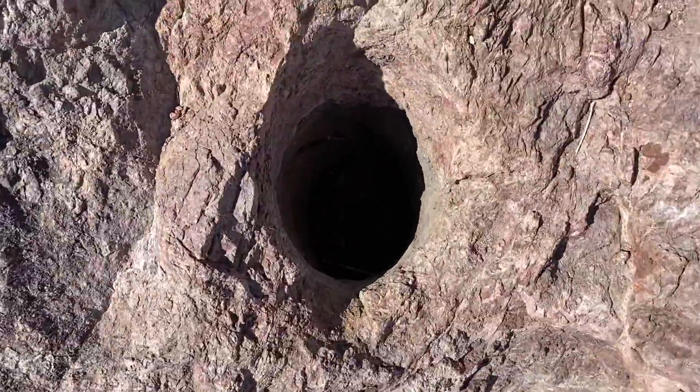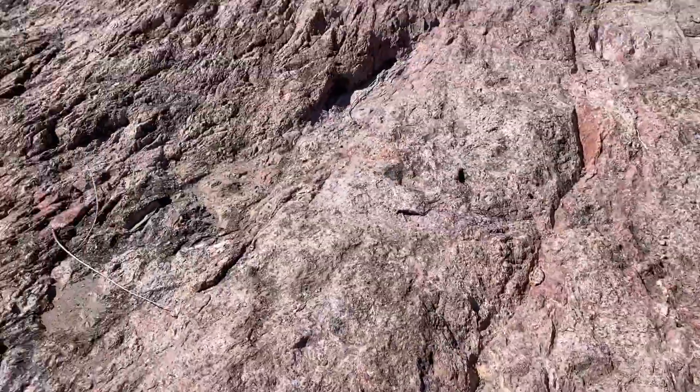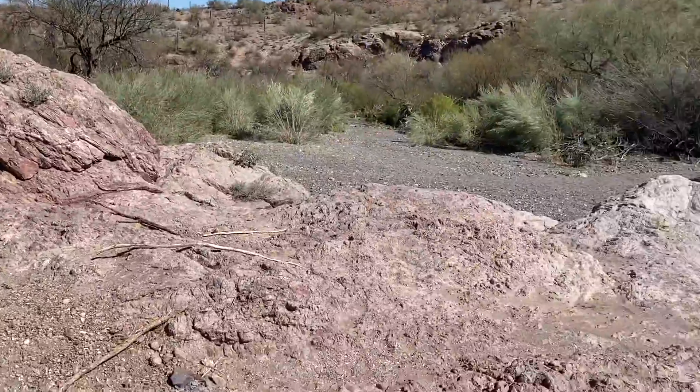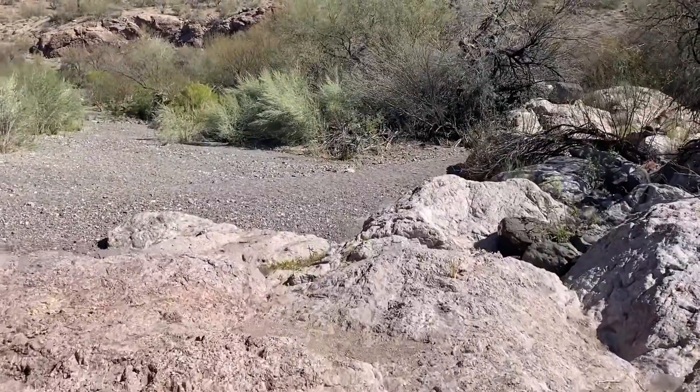This one's pretty deep too, right here. Pretty nice to just sit here and check out the scene, and the little seep is right down here.